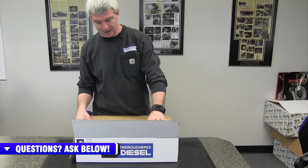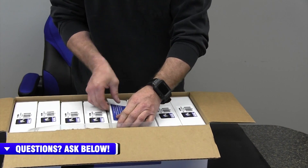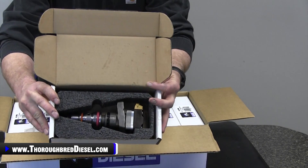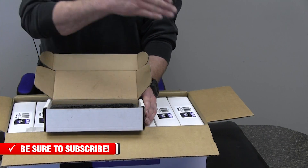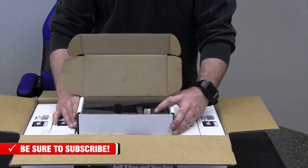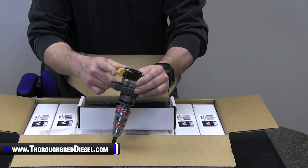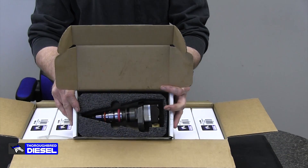Inside that box, we have eight individually boxed injectors. This is where the protection for the product really comes in. Each individual box is super, super thick with our logo and part number on it. Inside, there is a styrofoam form that protects the solenoid and the injector itself from any breakage. Whether you order a single or a full set of eight, it's going to be just as protected. When you're shipping 7.3 injectors, one of the first things that happens if they're not packaged properly is the solenoid connector gets broken. That's not going to happen with this packaging.